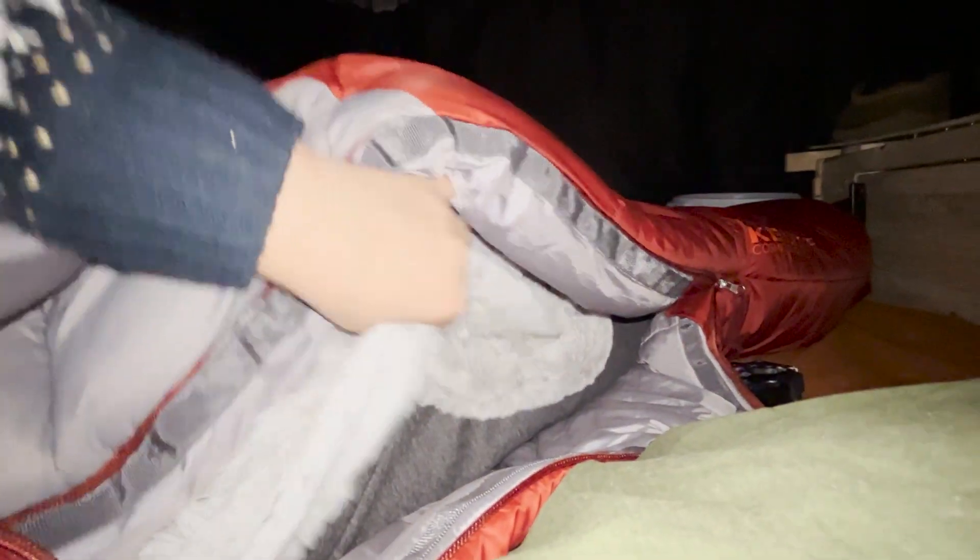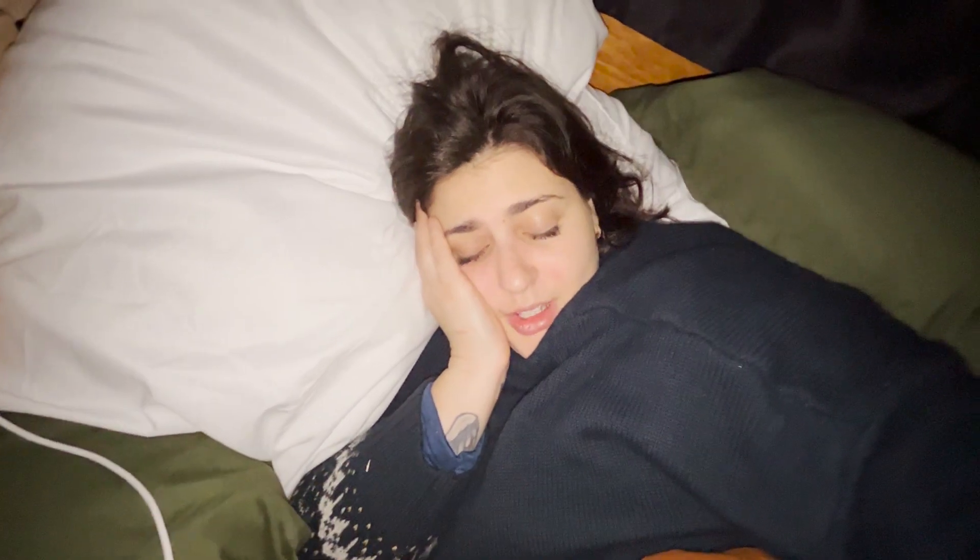Oh, the zipper on the sleeping bag completely broke — it just came off the track and won't go back to normal. So, sleeping bag: no bueno. I'm gonna hit the hay, and tomorrow morning we'll do some exploring. I'm getting tired so I'll see you guys in the morning.